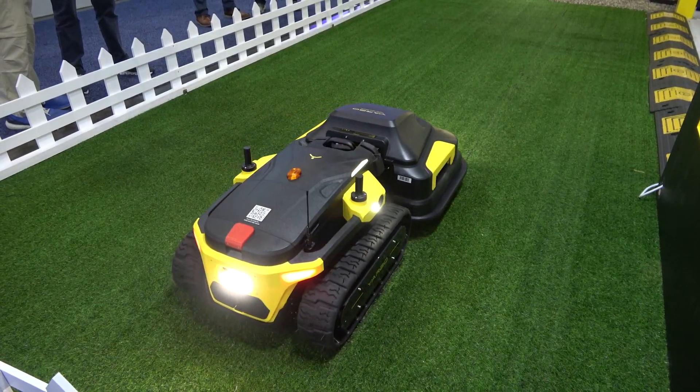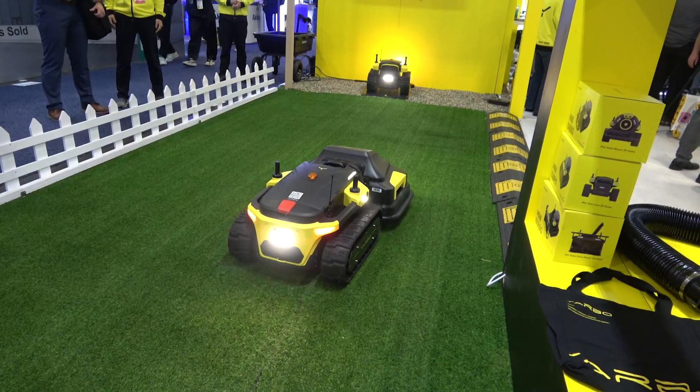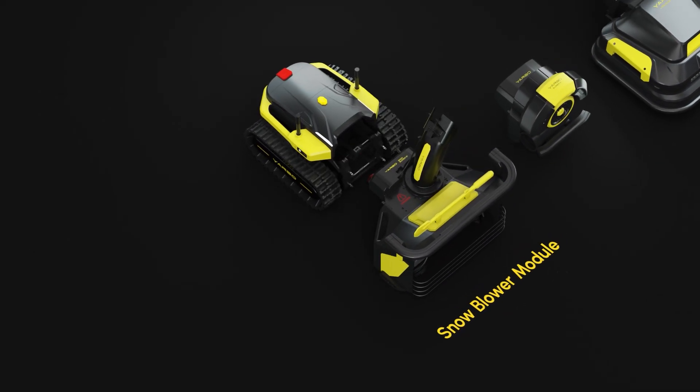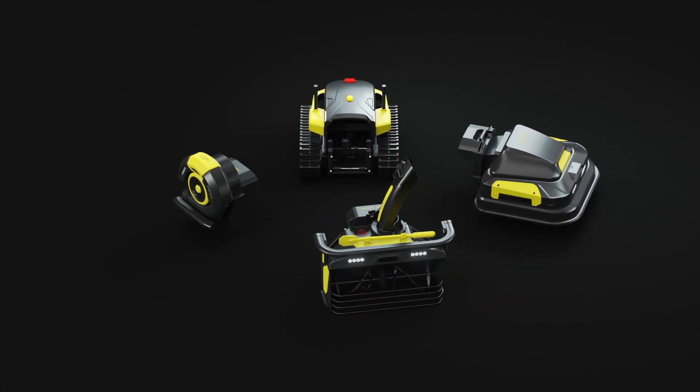How far does this ecosystem really expand? Yarbo is the world's first modular autonomous yard robot. Modular meaning we can take off the snowblower, put on a lawnmower. We can take off the lawnmower, put on a leaf blower, and we'll have more modules in the future.